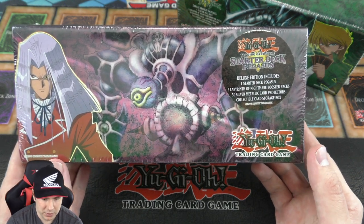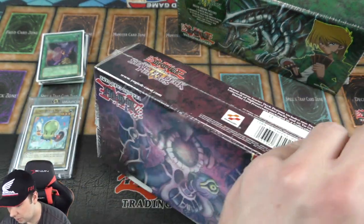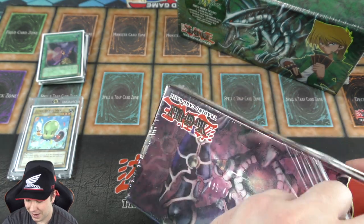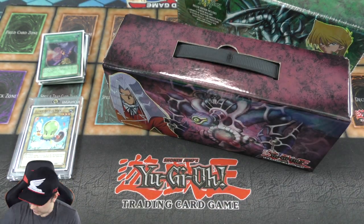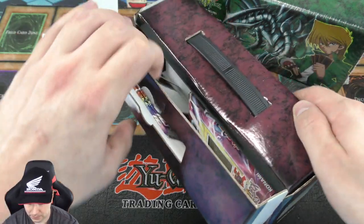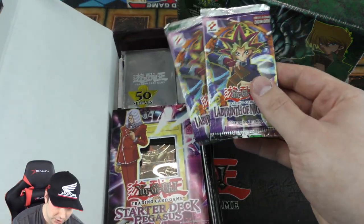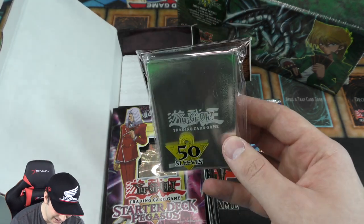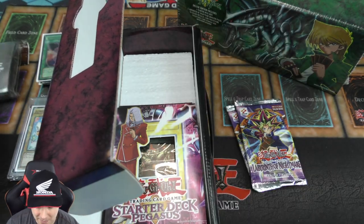Now let's move over to the 2003 Pegasus Deluxe Edition, which has the Pegasus starter deck in here as well. This is beautiful — these things are getting really expensive online. I got these not too long ago but was able to get better prices than what you see on eBay from people on Instagram and Facebook, so I lucked out. I actually opened one of these a while back. Here we go — our two Labyrinth of Nightmare booster packs. The pack of sleeves looks incredible — they look so cool. And these are really old — an 18-year-old pack of sleeves right here!